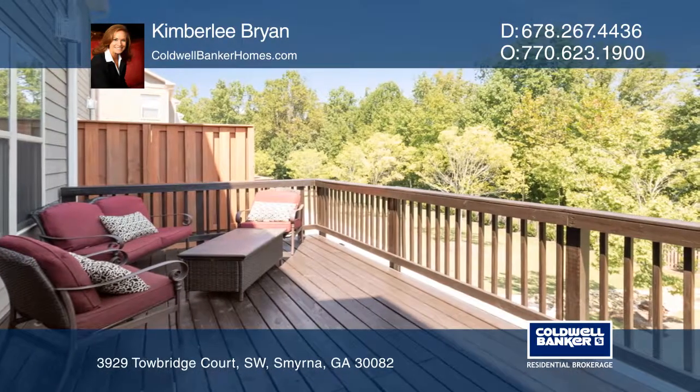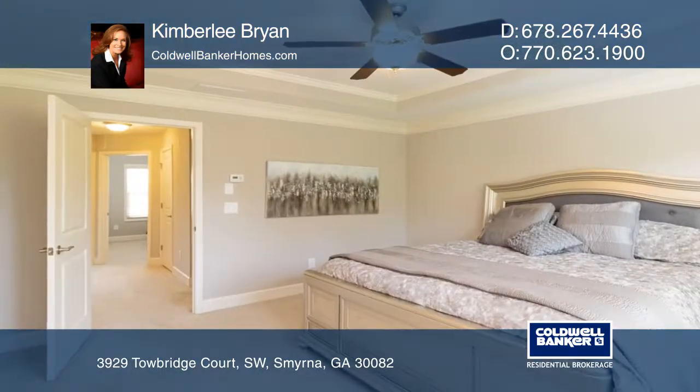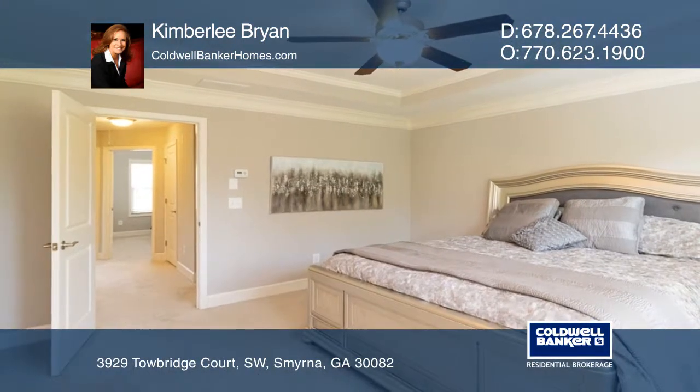The upper level boasts a large master suite. It includes a lower level bonus room that could be used as an additional bedroom.